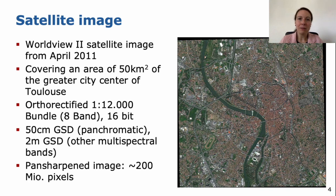What we have in our benchmark is a WorldView-2 satellite image from April 2011. It covers an area of 50 square kilometers of the greater city center of Toulouse, and it covers the river, the old town, residential areas, but also industrial areas — so it's quite diverse. The image is orthorectified and has 8 bands and a resolution of 16-bit. We have a ground sample distance of 50 centimeters in the panchromatic band and 2 meters ground sample distance in all the other bands.